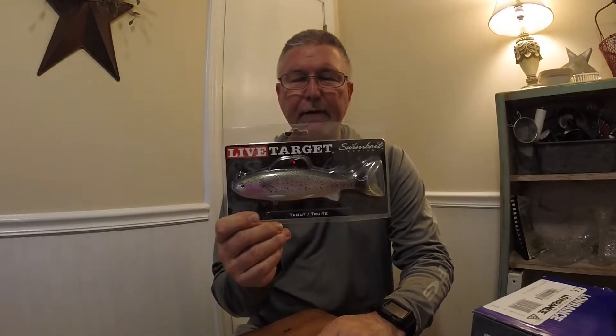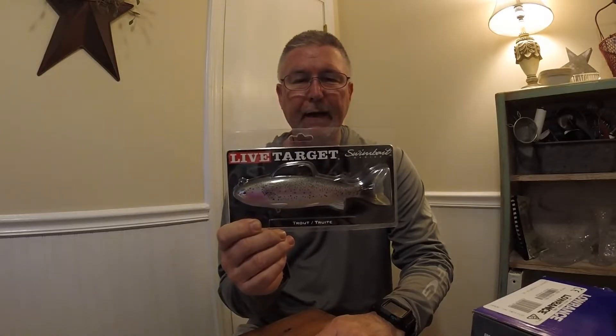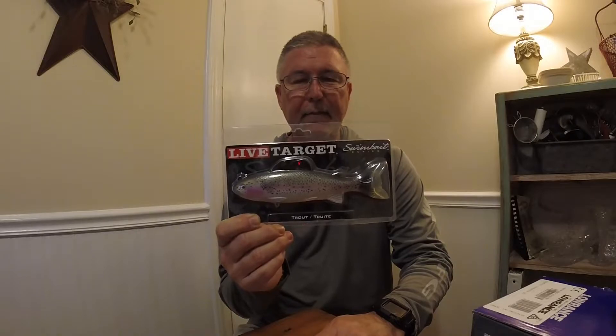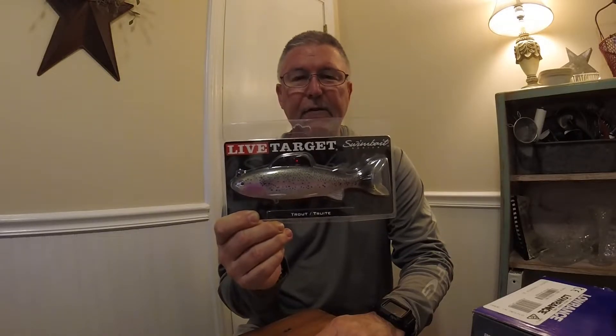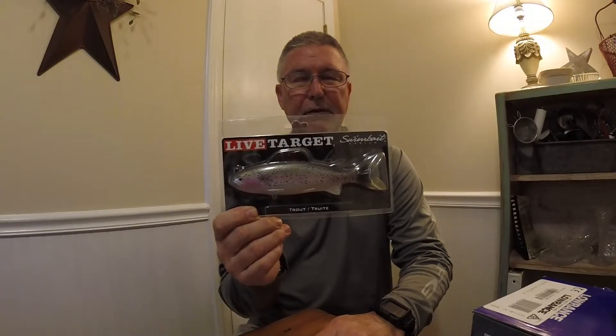One item in the giveaway is a Live Target trout swim bait. These things are killer up on Watauga Lake, especially this time of year. Seven and a half inches long, weighs three and one quarter ounces. It's a medium slow sink.